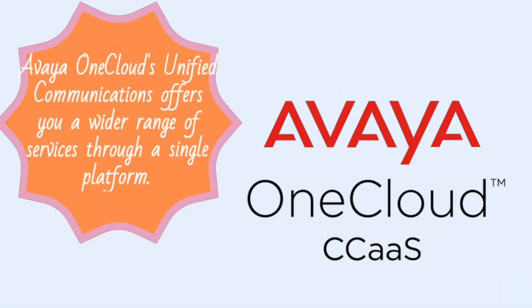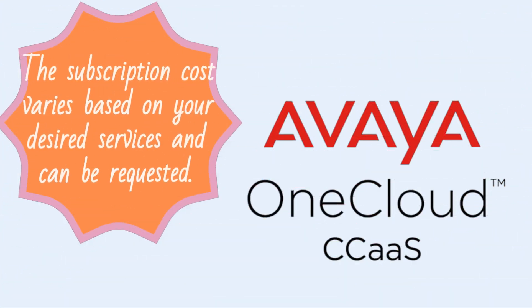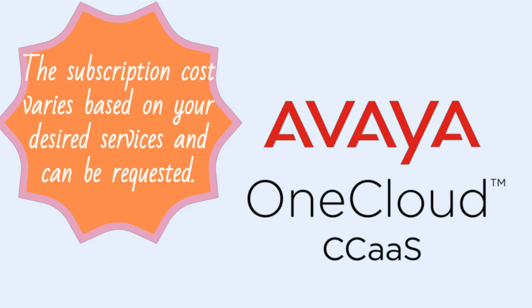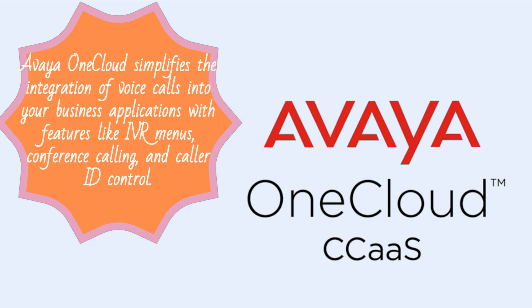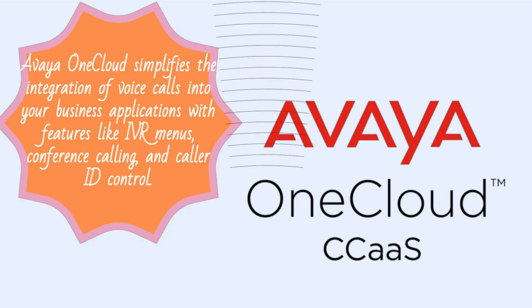Avaya OneCloud's unified communications offers a wider range of services through a single platform. The subscription cost varies based on your desired services and can be requested. Avaya OneCloud simplifies the integration of voice calls into your business applications with features like IVR menus, conference calling, and caller ID control.